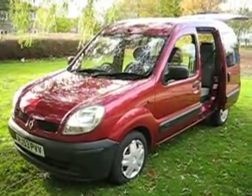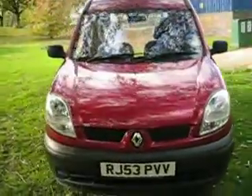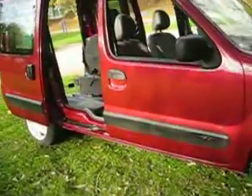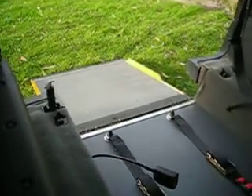This is a lovely example of a Renault Kangoo 1.6 automatic, 2003, one owner. It's been converted for wheelchair access by Gourings, one of the most popular wheelchair converters in Barbshire.